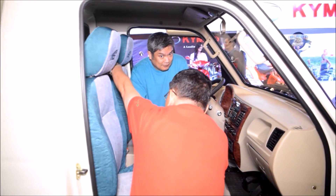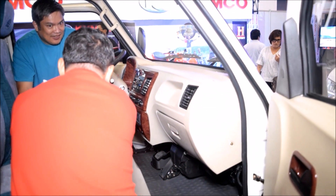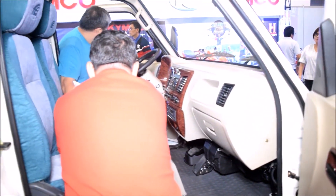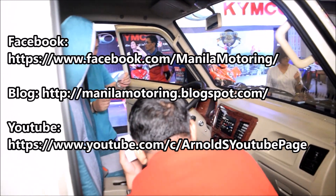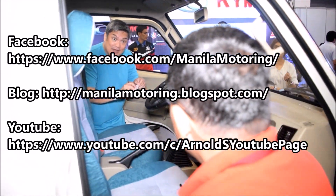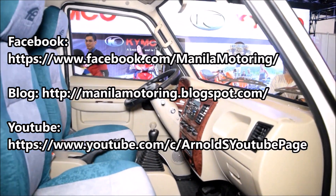That's it for this video. Thank you very much and more videos still to come on our page. Please subscribe to this page, like our page on Facebook at Manila Motoring, and visit our website at www.manilamotoring.blogspot.com. Thank you very much and have a good day.